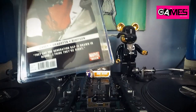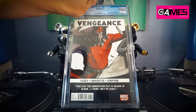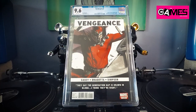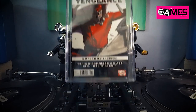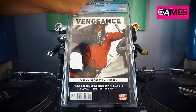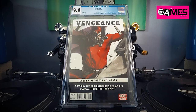Next up we got Vengeance number one — first appearance of America Chavez. Let's see what we got — bam, 9.4. Okay, hey, it's great but tough. I've got two of these — sorry for the language. Vengeance number one, first appearance of America Chavez again — and oh my god, it's even worse. Yikes, that is a tough one.